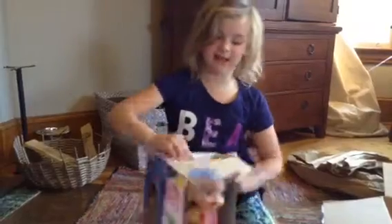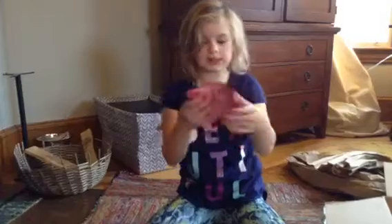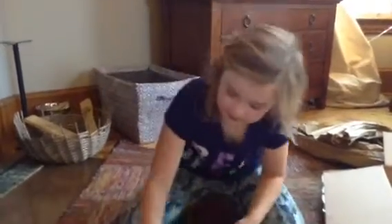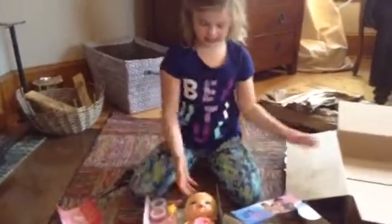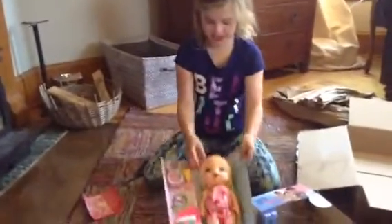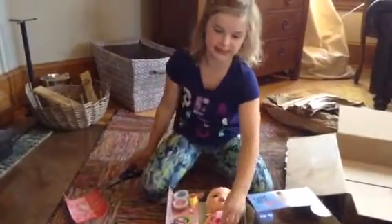Let's get her out of the box. We got this little booklet. This is just some plastic to protect her head — she has a cute little flower, but she doesn't have real hair, it's just plastic.